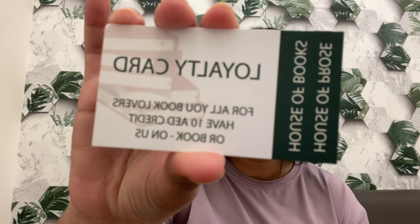That 50% store credit can be used to buy another book. Something else you get on your first visit is a loyalty card from them.